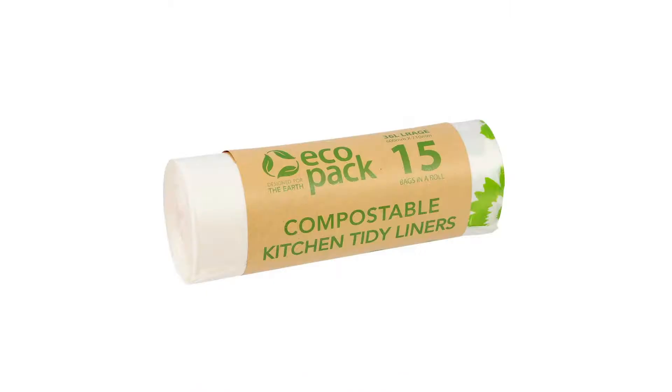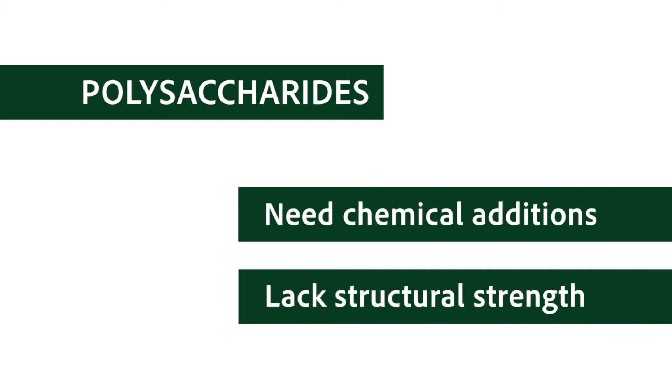Finding alternatives to fossil fuel based plastics is a huge challenge. This is because most natural plant-based alternatives to plastics are made from other biopolymers such as polysaccharides. These materials are widely available but they are difficult to engineer and often require chemical additions. Fortunately, nature has given us an alternative building block: protein.